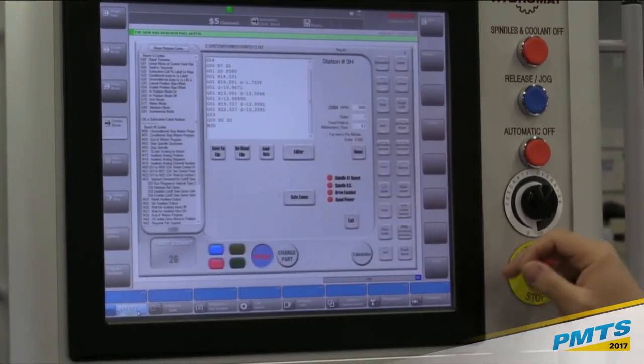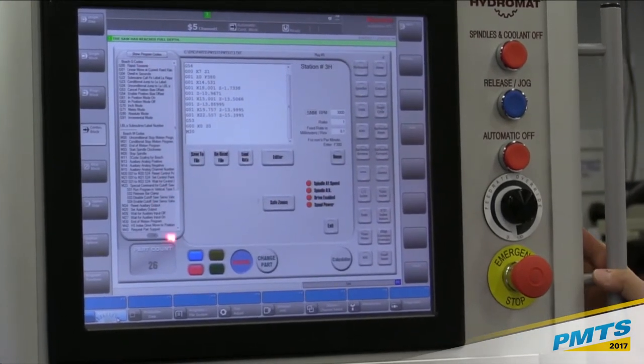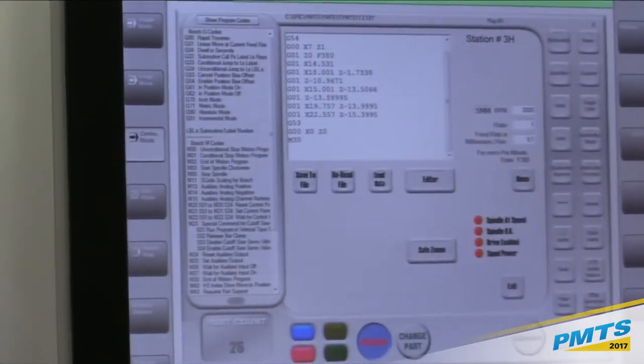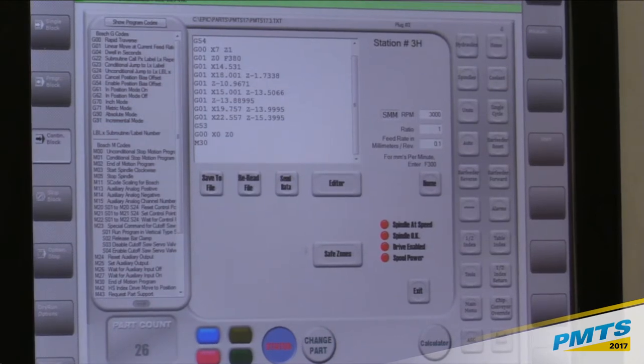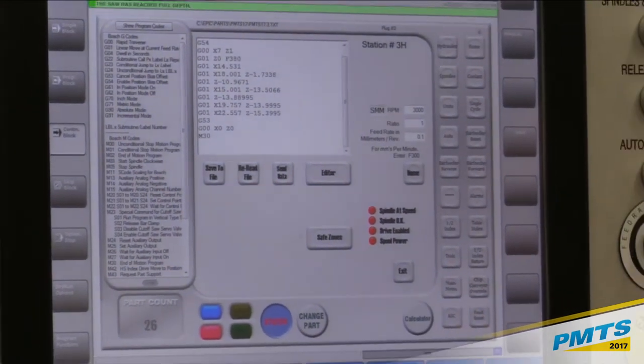On the left-hand side is a cheat sheet that goes to each type of spindle — single-axis units, two-axis units, and three-axis modules — serving as a guide for G and M codes for that particular type of programming, depending on what type of motions are needed for that application.